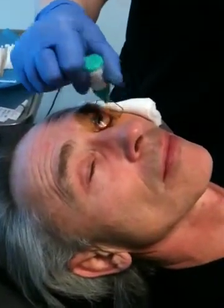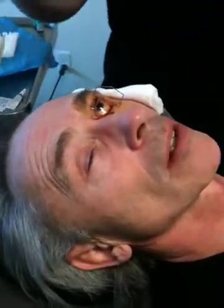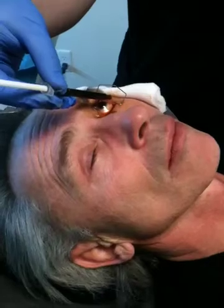Putting this wetting drop in to keep your cornea nice and moist — don't want that to dry out. Up to your right. There we go.